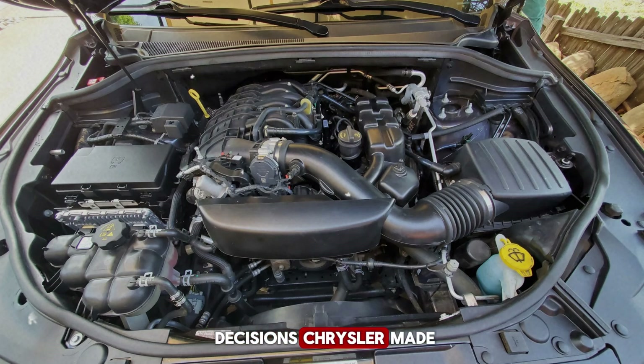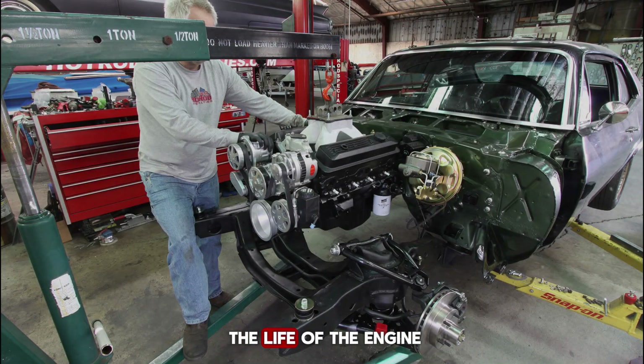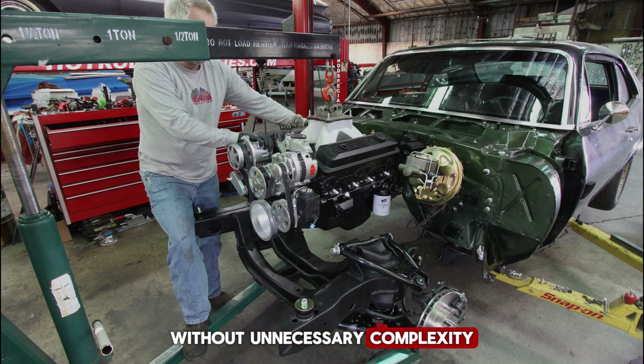One of the smartest decisions Chrysler made was using timing chains instead of belts. The Pentastar uses a chain-driven system for the cams and accessories, eliminating the need for routine belt replacements that can leave drivers stranded if they fail. With proper maintenance, many timing chains last the life of the engine. The guides and tensioners are built from durable, wear-resistant materials that hold up well over time, provided oil changes are kept consistent. Even the oil pump setup is straightforward — it's chain-driven, supplying steady oil pressure without unnecessary complexity.